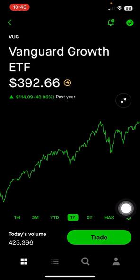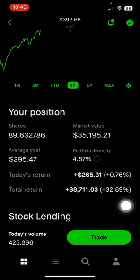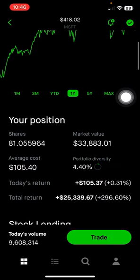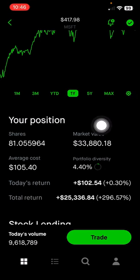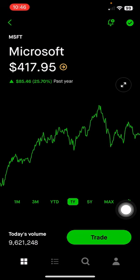Next is Vanguard Growth ETF, which makes up 4.57% of the portfolio, or $35,000, up 32% on this position. Next is Microsoft, which is in the enterprise solution space including Microsoft Office, Azure, Cloud Computing, Windows, and gaming with Xbox. This makes up 4.4% of the portfolio, or $33,800, up 296% total return. I don't plan to add any more Microsoft even though they are very attractive, but I will plan to hold long term.